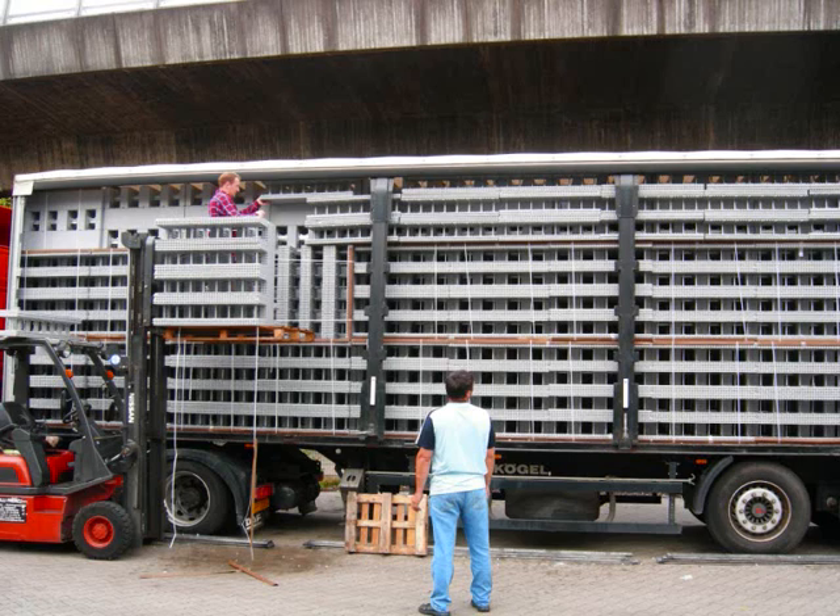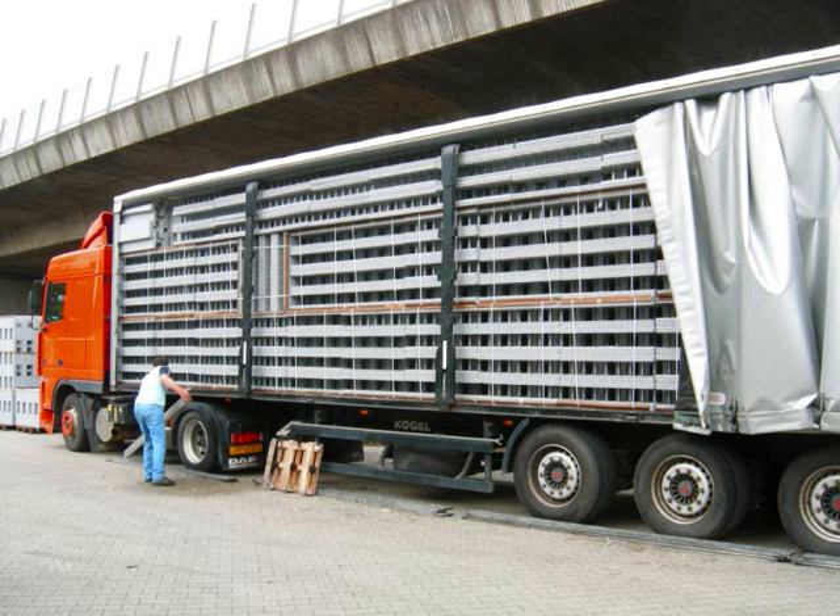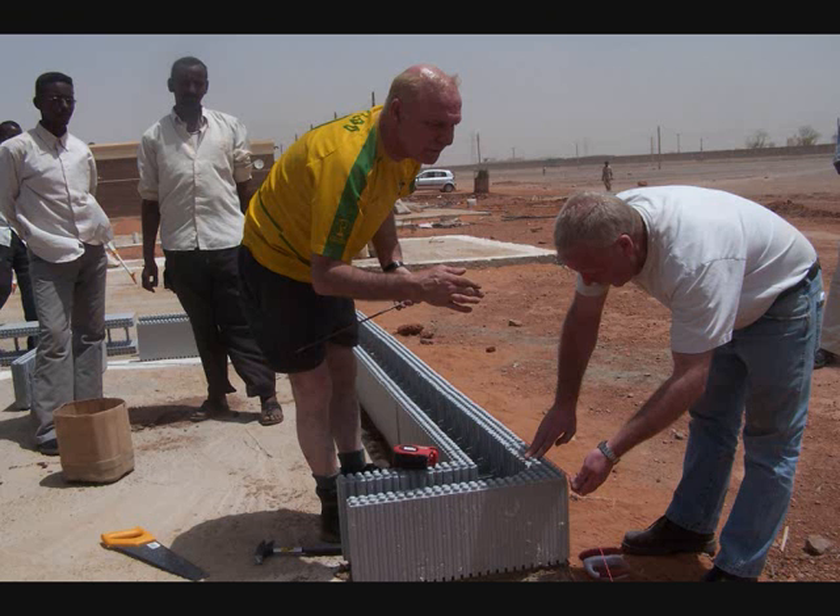Now trucks can be loaded and transport ARGISOL to sites. Training of construction labor will be carried out and building projects can be realized.